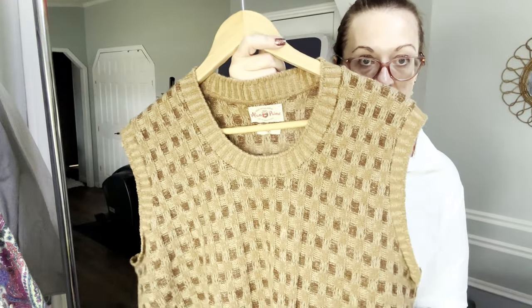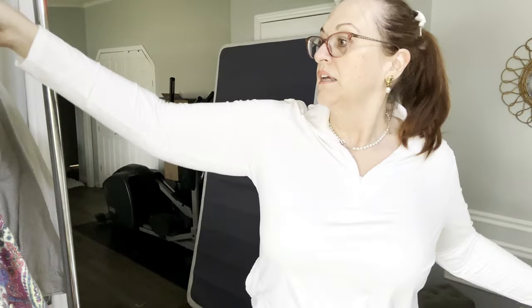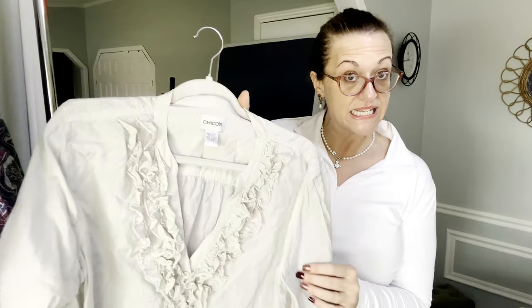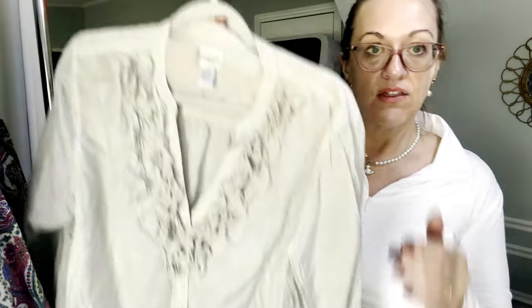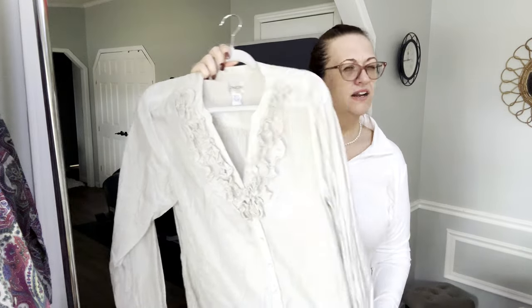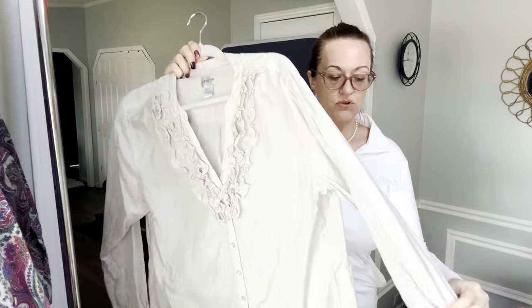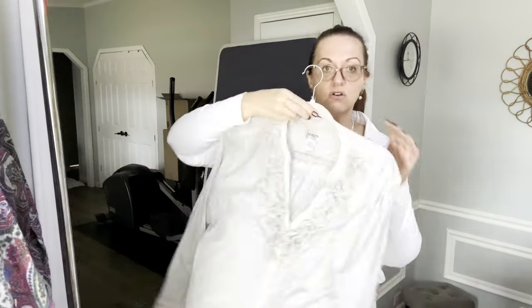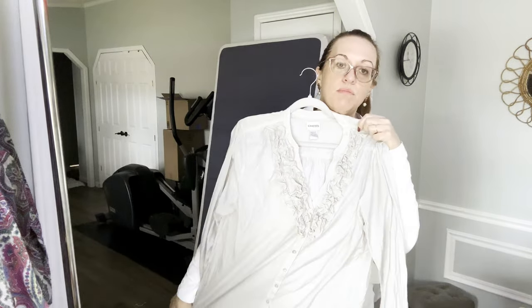Now we have a Chico's 100% silk, size 3 — Chico's uses vanity sizing, their size 3 is an XL. It has a little ruffle V-neck and it's the kind of silk that feels like cotton, very breathable. Semi-sheer and gorgeous — this would look great with any type of blue jeans.